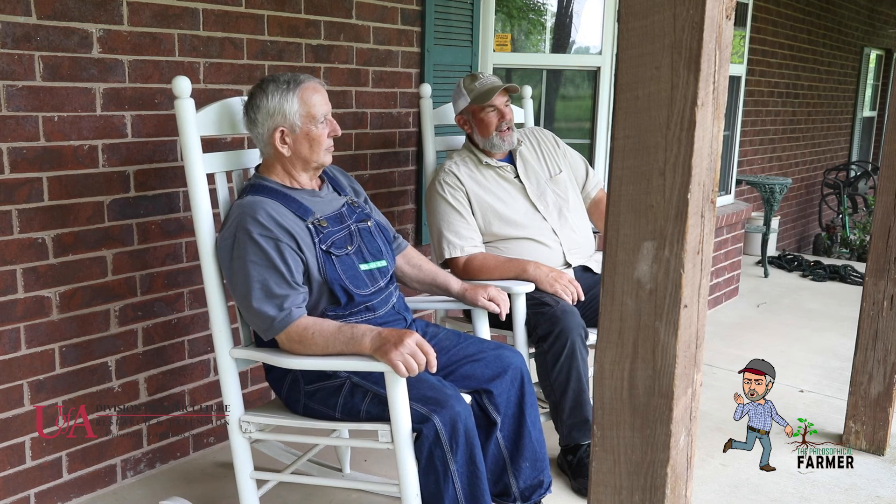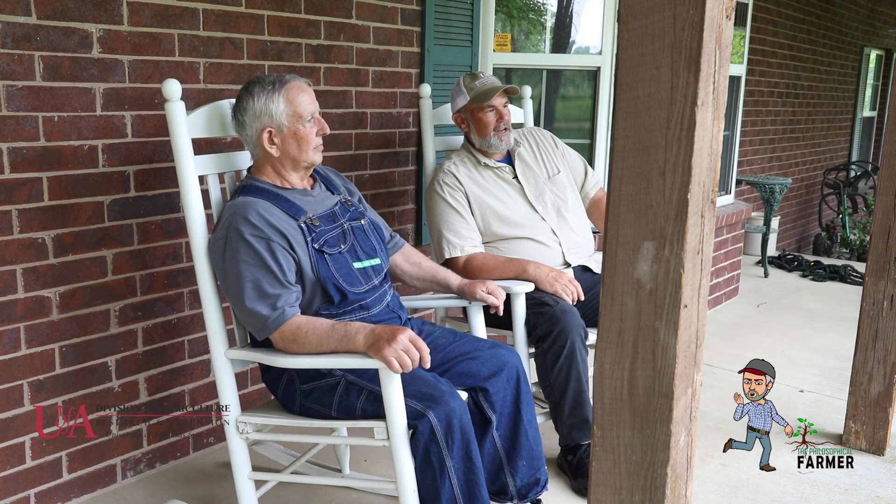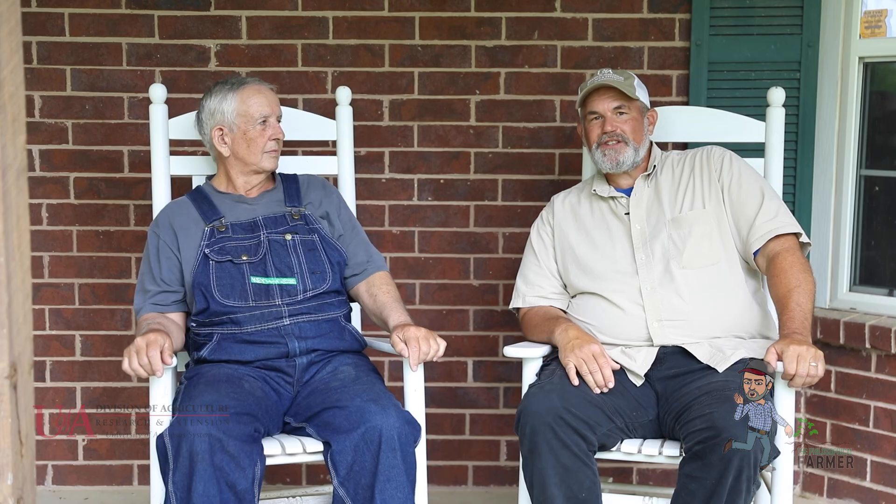James is getting ready to put up a solar array that's going to feed back into the grid and hopefully significantly offset his costs as he moves forward in this business.